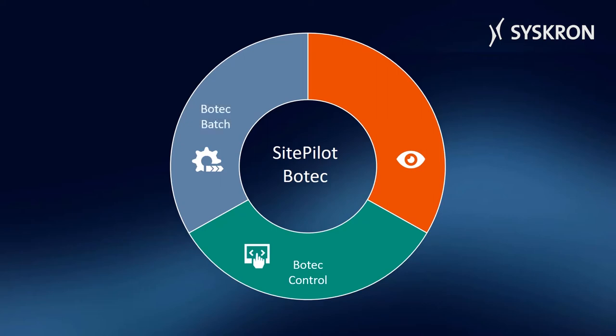Botec Batch provides modules and functions for batch-oriented production. Botec Visu is a human-machine interface, or HMI, which perfectly fits to the customer's requirements.